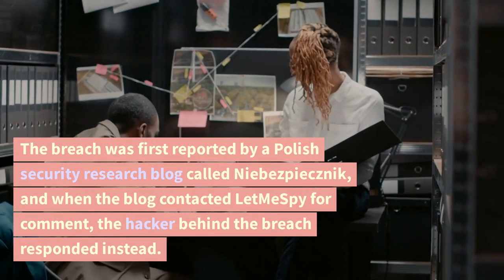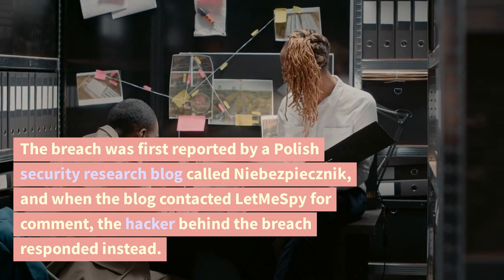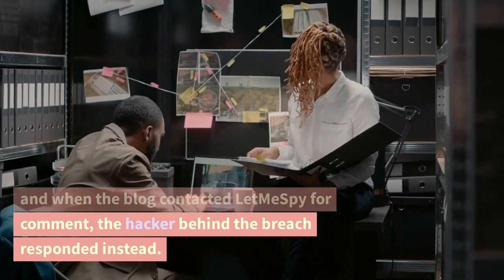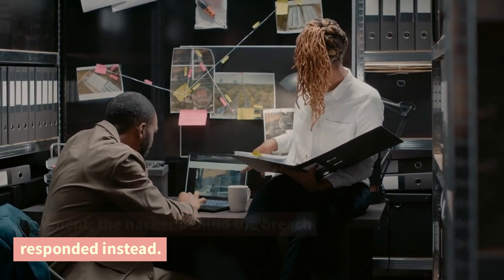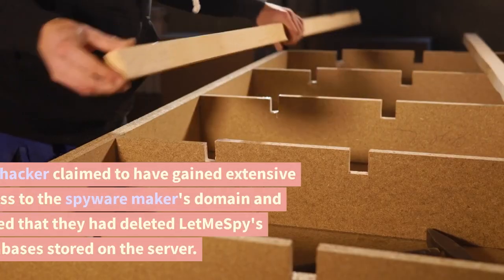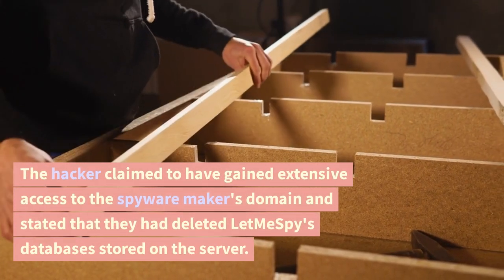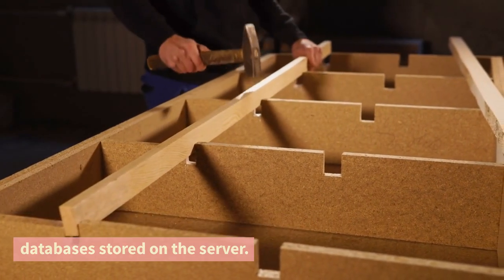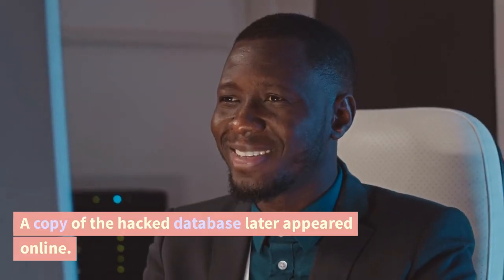The breach was first reported by a Polish security research blog called Nibespieczny, and when the blog contacted LetMeSpy for comment, the hacker behind the breach responded instead. The hacker claimed to have gained extensive access to the spyware maker's domain and stated that they had deleted LetMeSpy's databases stored on the server. A copy of the hacked database later appeared online.